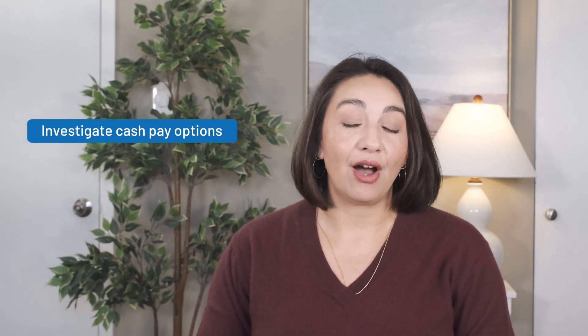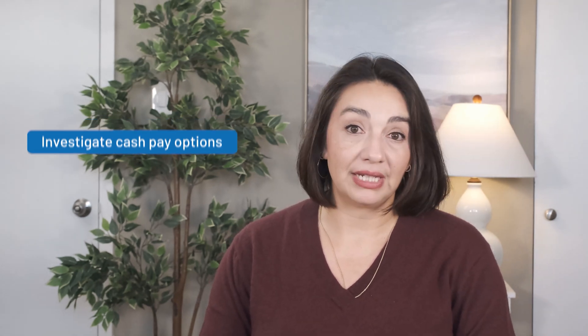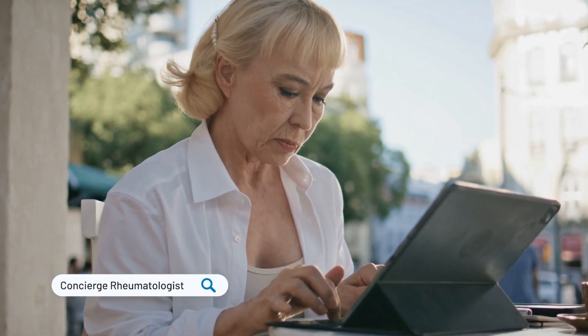And finally, look to see if there are any cash pay options available. This is becoming more and more common in all specialties, including rheumatology. Out-of-network consults can get you seen sooner and can even be used as a stopgap measure while you wait for your in-network provider's appointment. These appointments are not usually cheap and can run anywhere from $300 to over $1,000, but it could get you in front of a specialist sooner.